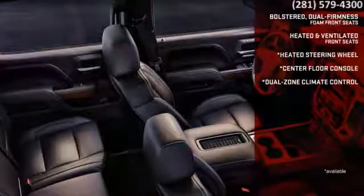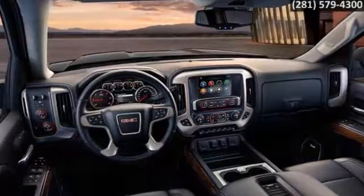The front seats are bolstered and feature dual-density foam so you can relax. Available premium features like leather, heated, and ventilated.